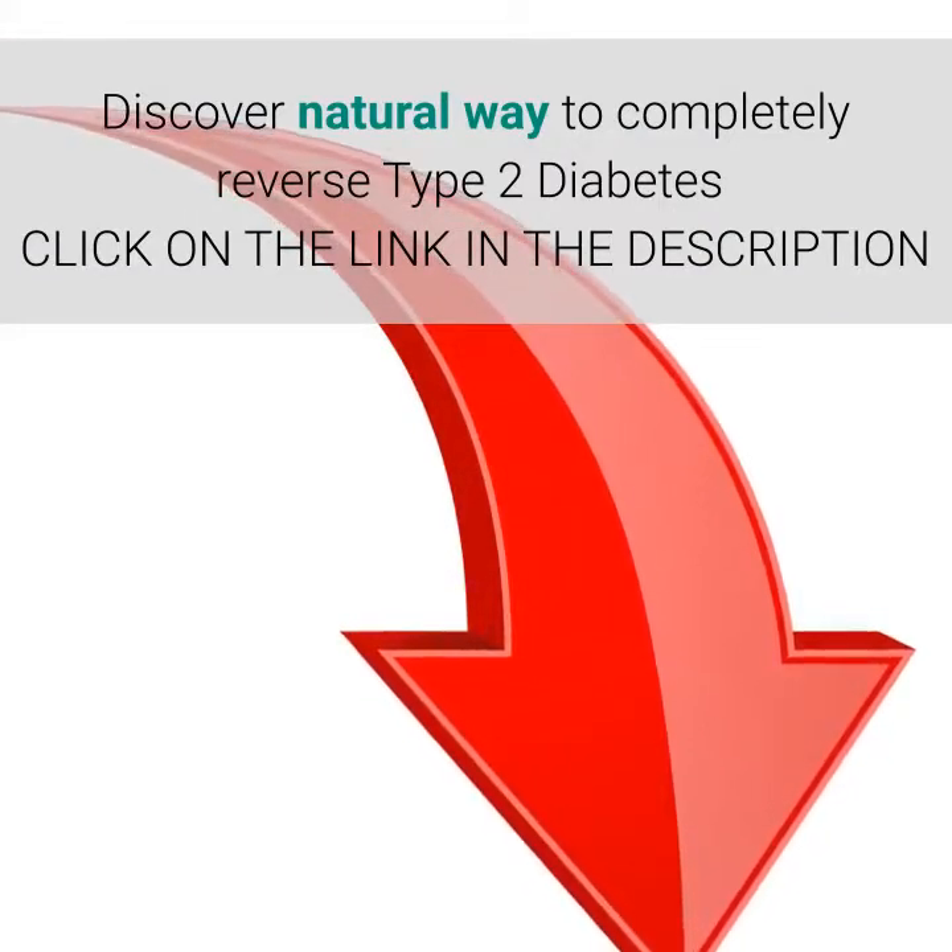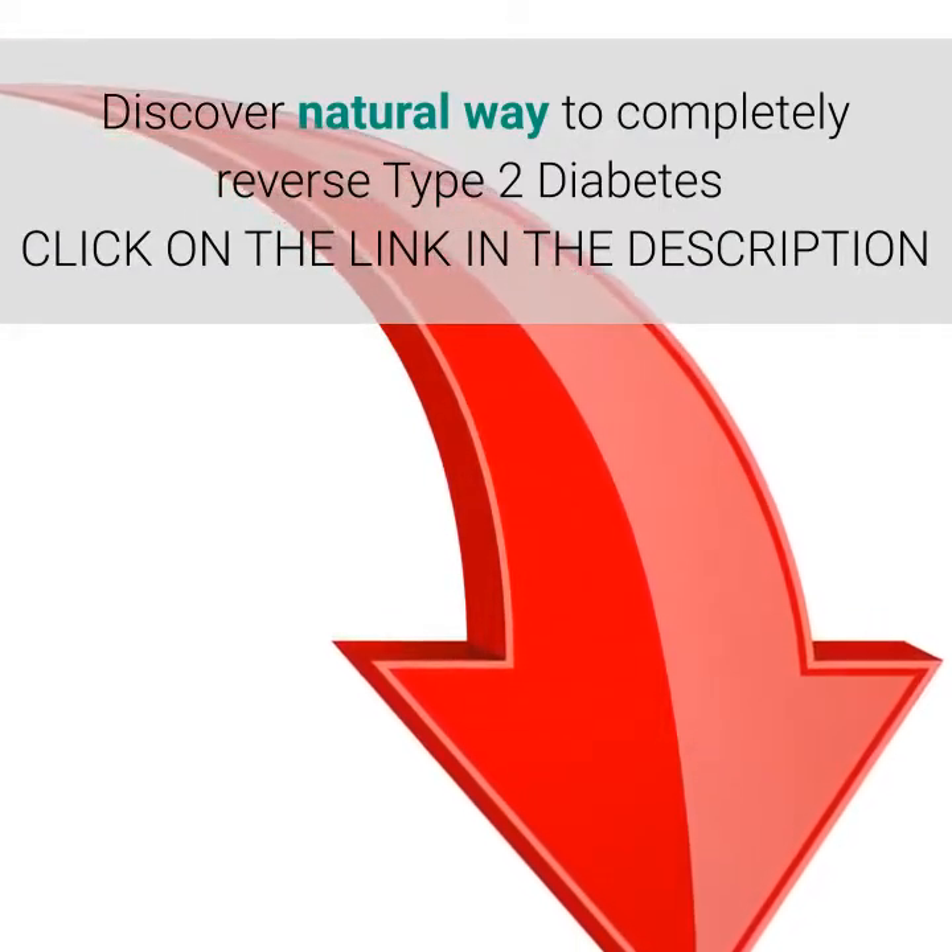Discover a natural way to completely reverse type 2 diabetes — click on the link in the description.